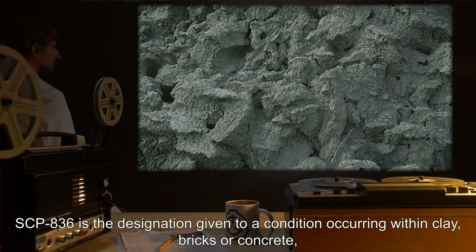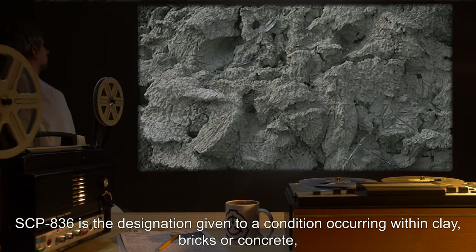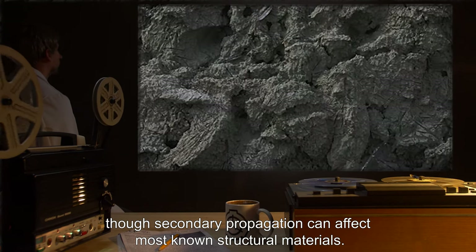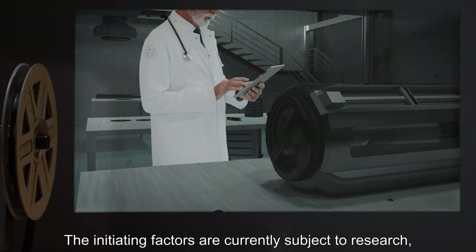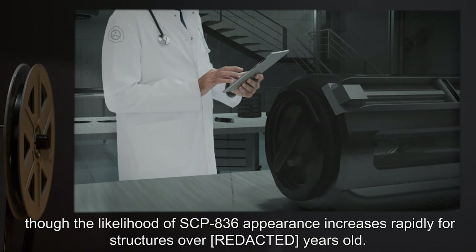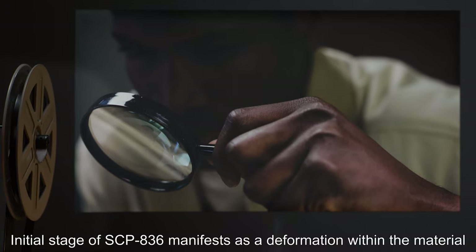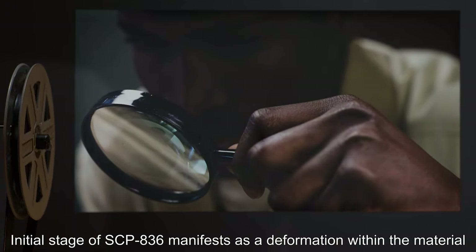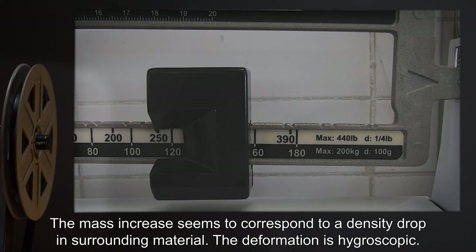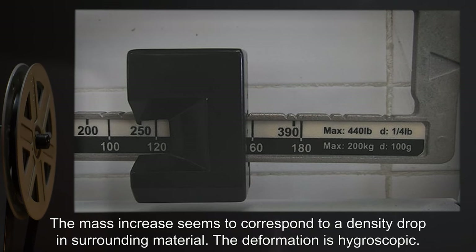SCP-836 is the designation given to a condition occurring within clay, bricks, or concrete, though secondary propagation can affect most known structural materials. The initiating factors are currently subject to research, though the likelihood of SCP-836's appearance increases rapidly for structures over [REDACTED] years old. The initial stage of SCP-836 manifests as a deformation within the material that grows at an average rate of [REDACTED] grams per day. The mass increase seems to correspond to a density drop in surrounding material.